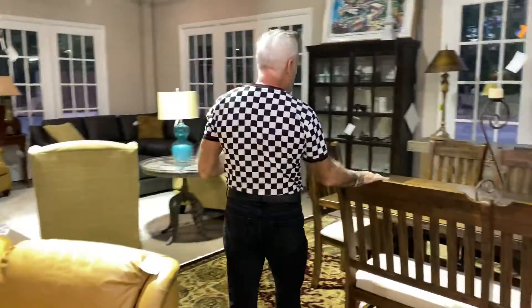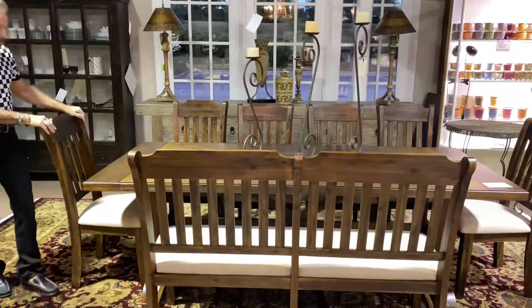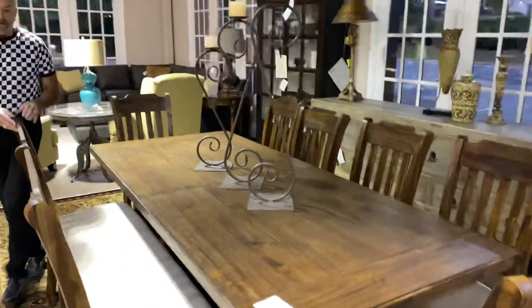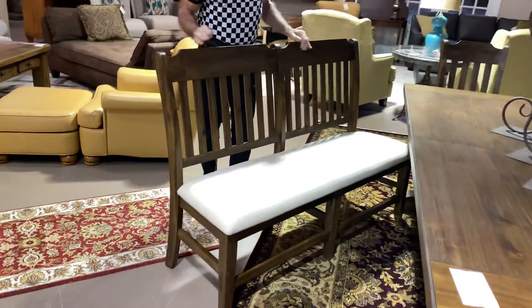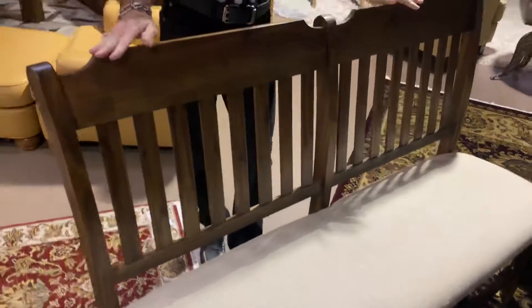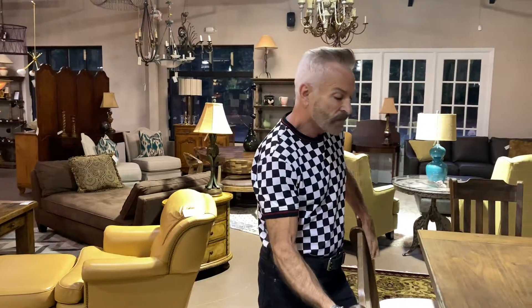Now I want to take you over here and show you this wonderful dining table that came in. This is a new farmhouse look — we did show it in our tour when we did the Alpharetta store. It comes with six chairs which are absolutely wonderful, and it also comes with a wonderful bench. I love the bench because it actually has the same back that's on the chairs, but it just gives a different feeling using a bench on the side of the table.